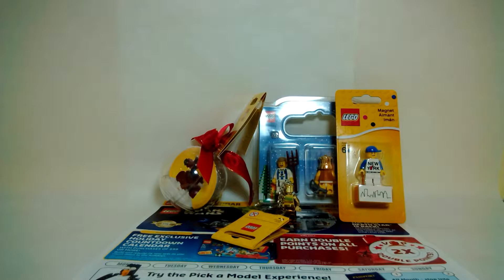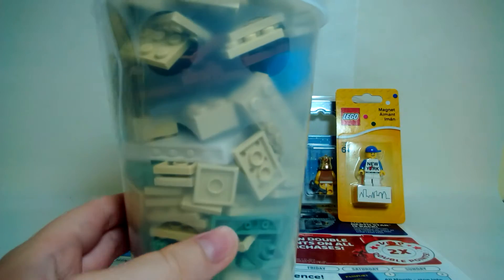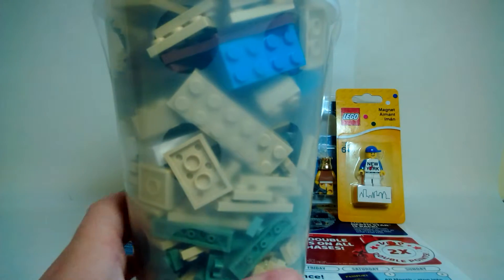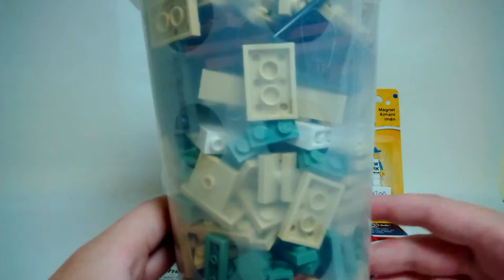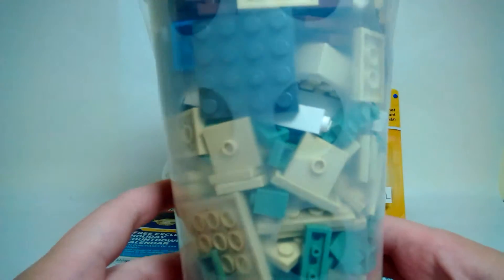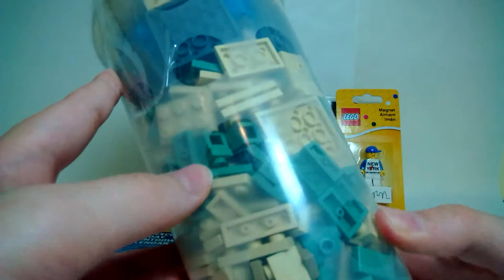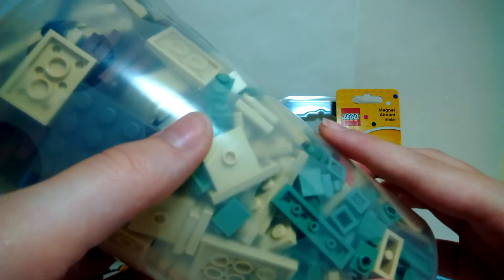The last thing I got is actually my first ever pick-a-brick cup. I wanted to get the Statue of Liberty pick-a-brick model but they were kind of out, so I had to pick pieces directly from the wall and got the tall cup instead. I packed it pretty full of parts — tan jumpers, tan plates, some brown plates, big white panels, and a blue-purple piece — all parts to build the Statue of Liberty.